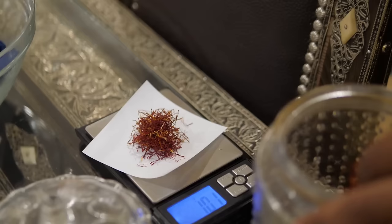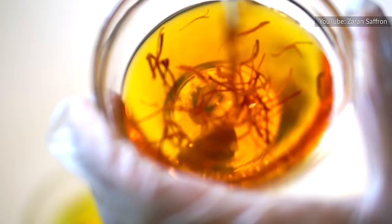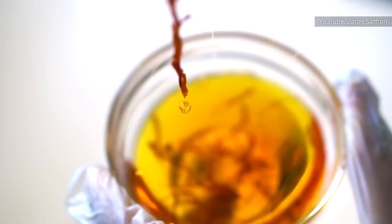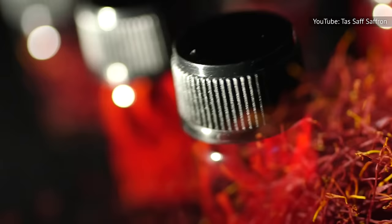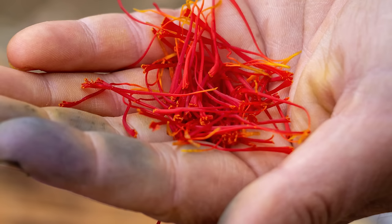Real saffron is sometimes mixed with corn silk threads or coconut filaments and red dye. But sometimes the product doesn't contain any saffron at all. According to Business Insider, Spain reported in 2010 that it exported 190,000 kilograms of saffron, but Spanish farmers said they only harvested around 1,500 kilograms. Something's a little spicy about that math.